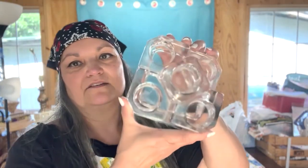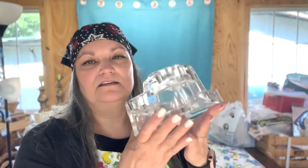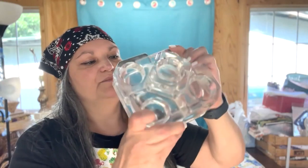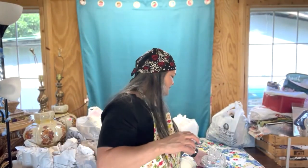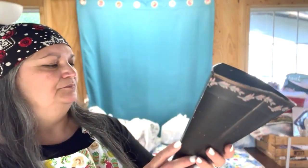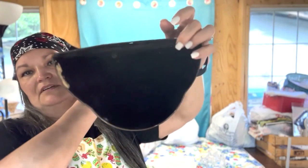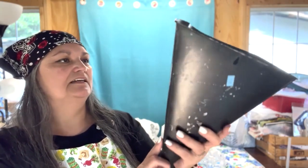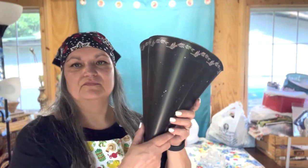Next up is another vintage votive candle holder, solid glass. This costs $2.99 and it weighs almost five pounds. We've got five slots for the candles. I'll have to put this in a booth because of that weight — the shipping would be outrageous. We also have a metal wall pocket for $1.99. I love that shape, like a half umbrella. It's got a lot of scuffing. Maybe I should try to sell it as is, and if not, repaint and redecorate it.